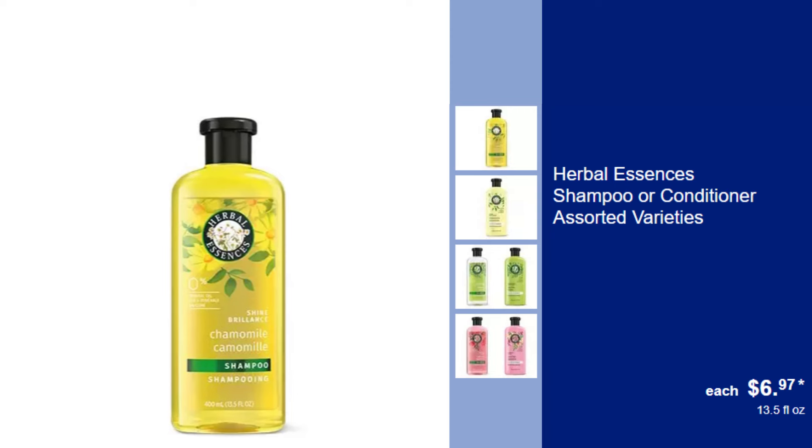Herbal Essences shampoo or conditioner, assorted varieties, $6.97. Revitalize your hair with Herbal Essences, infused with natural ingredients for healthy shine.